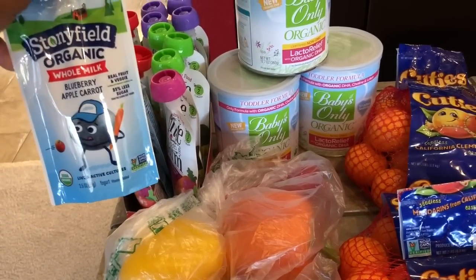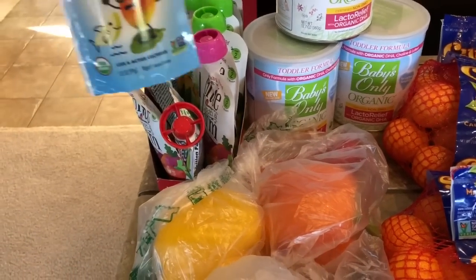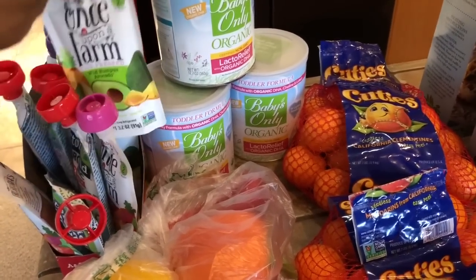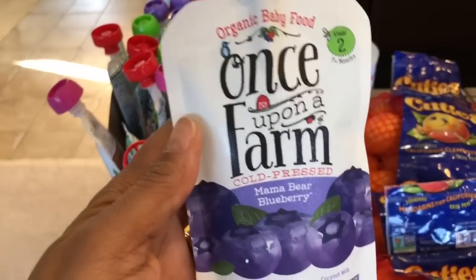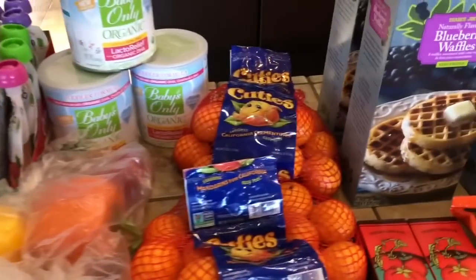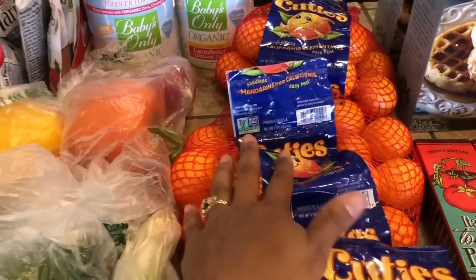I also got her a couple of the Stonyfield organic whole milk yogurt — blueberry apple carrot, peach spinach, and mango. I also got the Wild Roots avocado and Mama Bear blueberry pouches. These are all organic cold-pressed with apple, sweet potato, blueberry, and coconut milk. I also got three bags of cutie oranges — I really love Sprouts' prices for fruit.